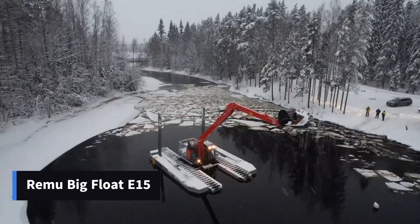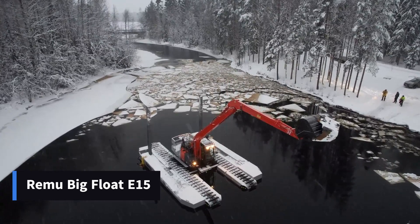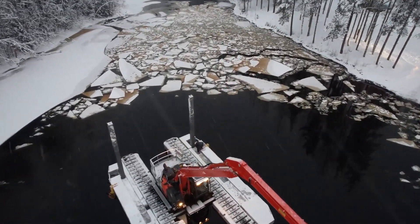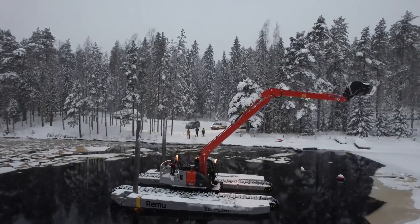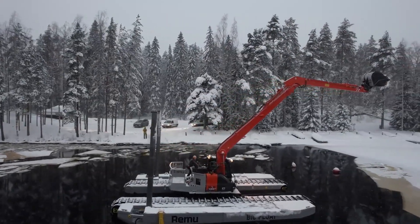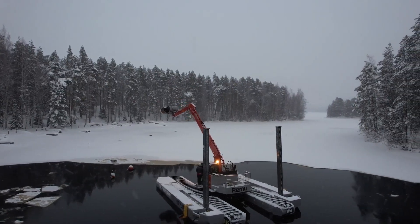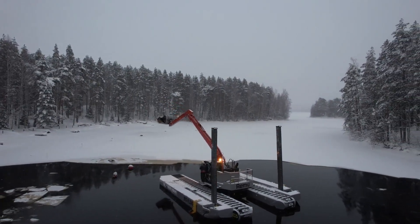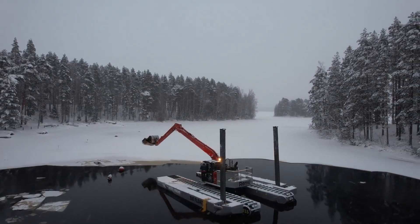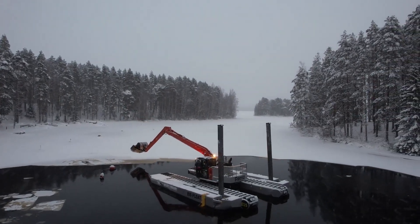Let's head to Finland, to the headquarters of Remo, the company that manufactures these amphibious excavators. The E-15 model is a solution for working in water and swampy terrain regardless of the season. The excavator has a curb weight of 51,900 pounds and can operate in combination with additional pontoons in water depths up to 16 feet.